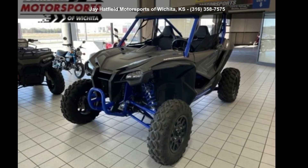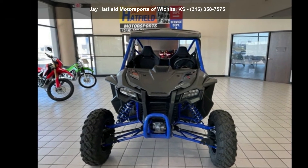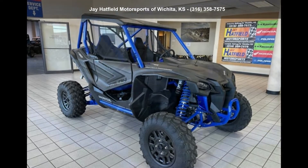Up for sale is a Honda 2021 Talon 1000R FOX Live Valve. This ATV is ready for the off-road, designed to take on the most challenging of terrain.